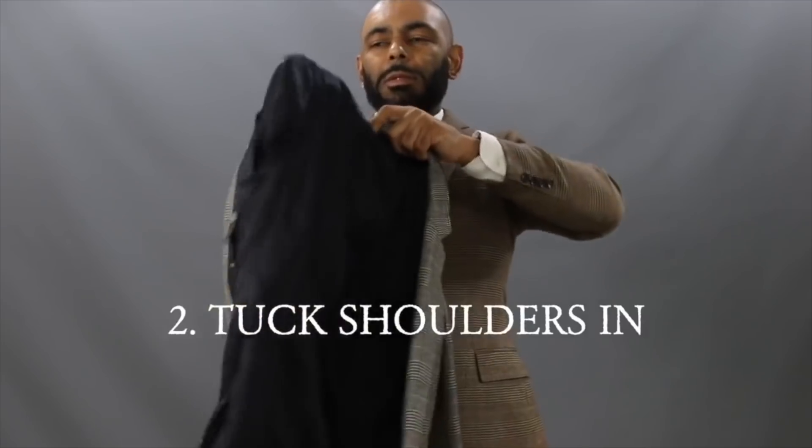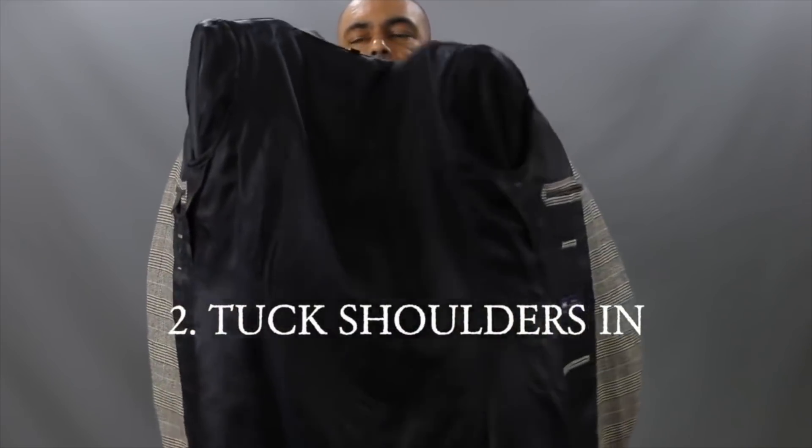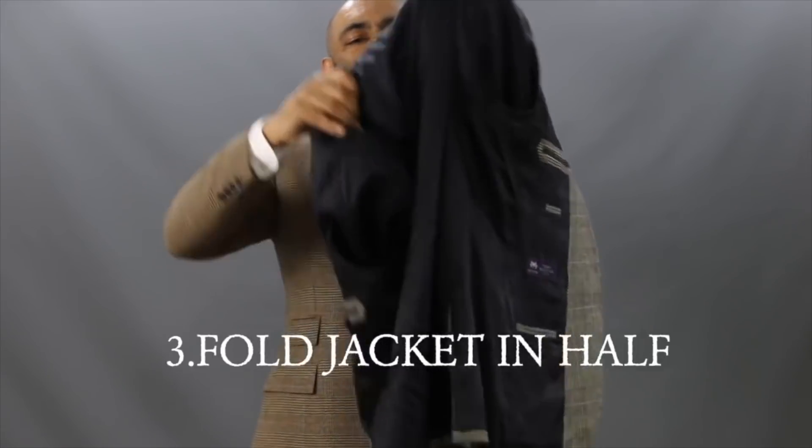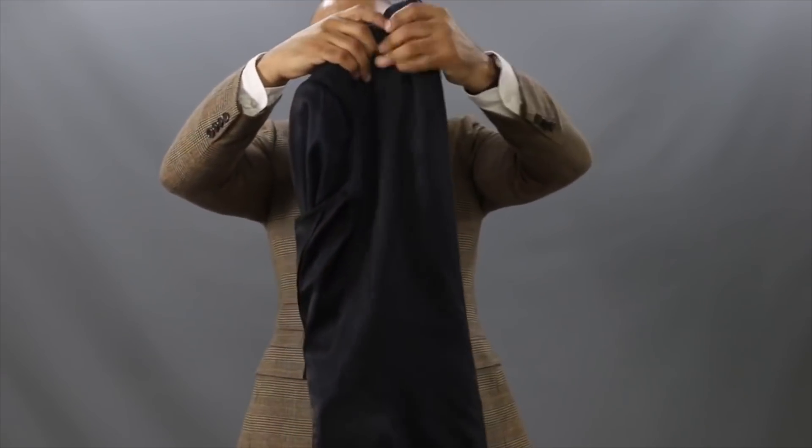We talked earlier about knowing how to iron — wrinkles are definitely a nuisance. And there's another time when wrinkles might get in your way: that's when you're traveling and taking that suit with you. That's why I have a whole video showing you how to fold a suit jacket without wrinkles. When you get to your destination and you're trying to look good in that suit, it doesn't hurt to have that suit folded well with minimal wrinkles when you pull it out.